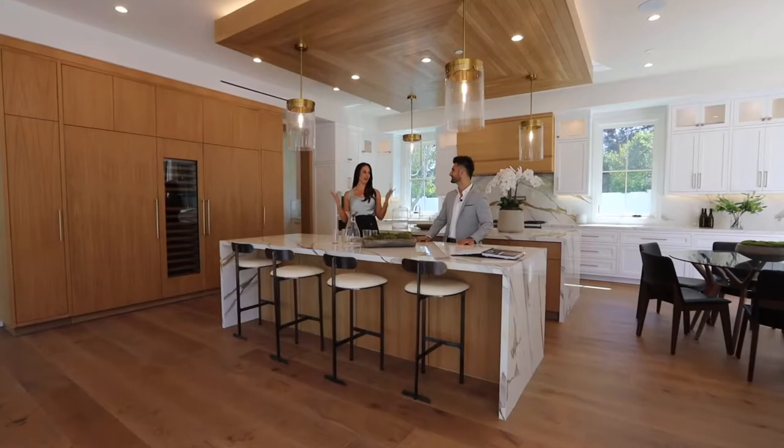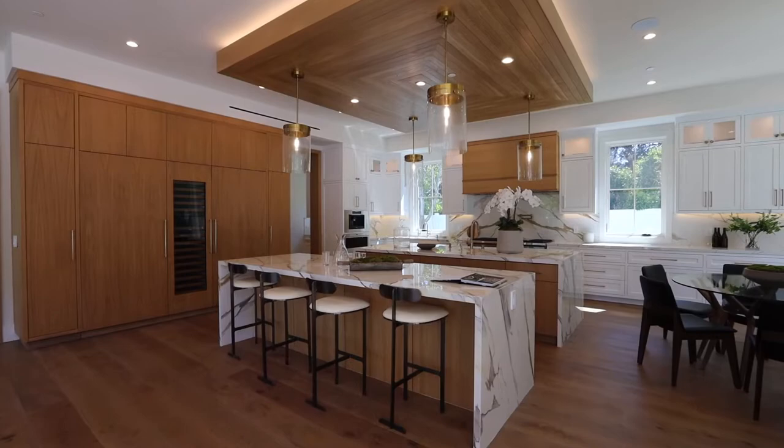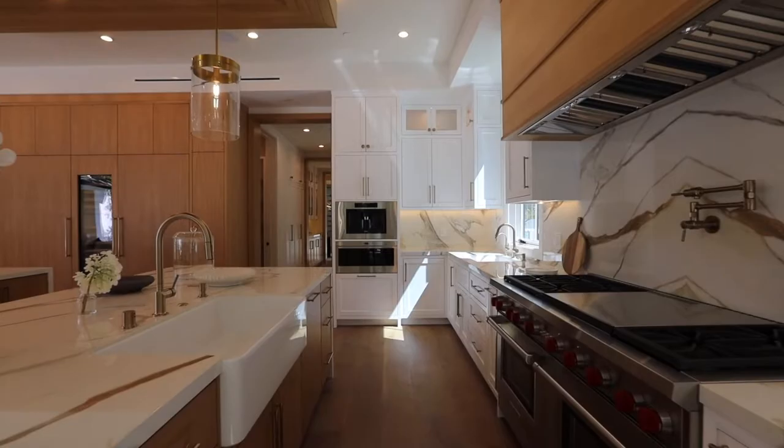I love this kitchen — it's incredible. This is where the family spends a lot of time. You don't have one island but two islands, perfect for entertaining. The builder did an excellent job of incorporating natural wood finishes with the white, black, and brass, and it flows together really nicely.